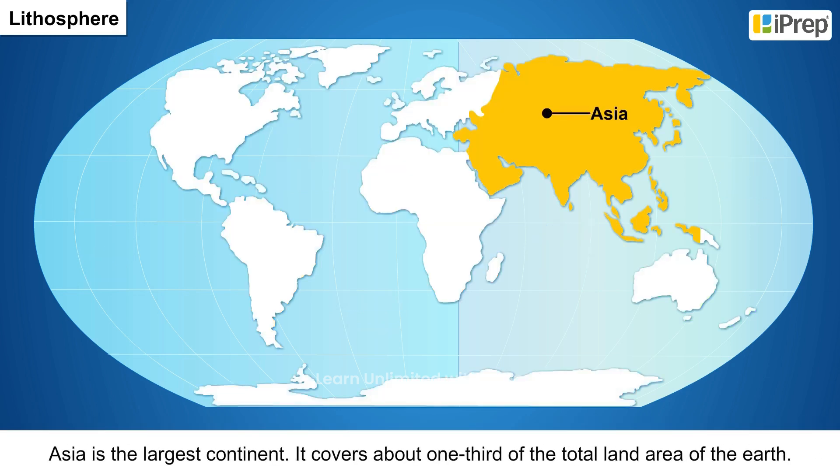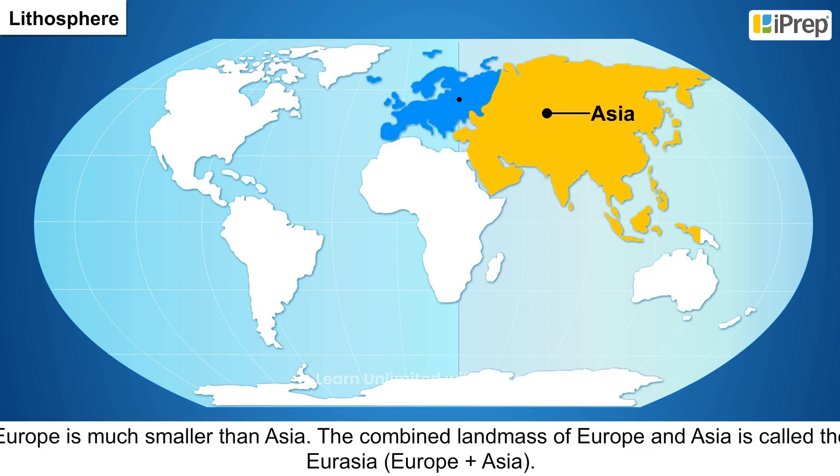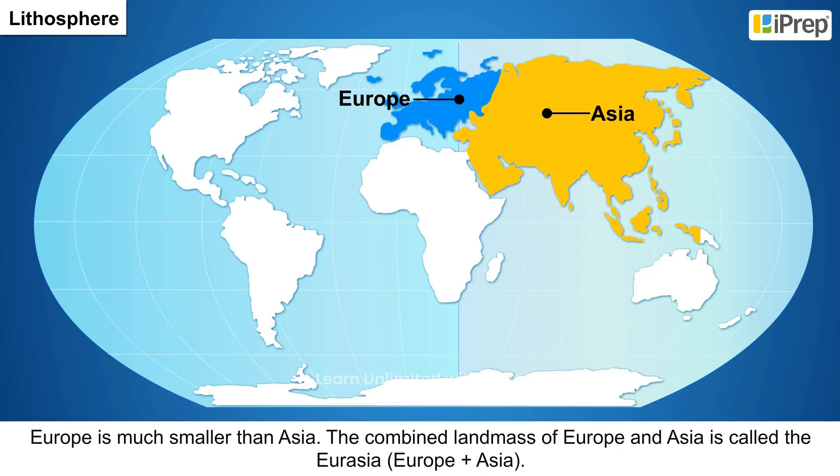1. Asia is the largest continent. It covers about one third of the total land area of the earth. 2. Europe is much smaller than Asia. The combined land mass of Europe and Asia is called Eurasia, or Europe plus Asia.